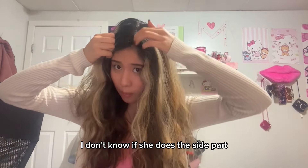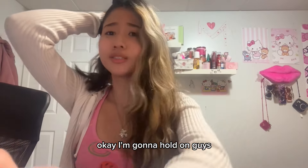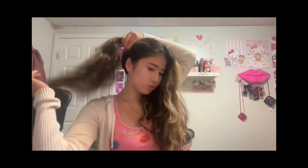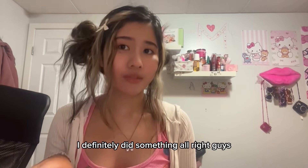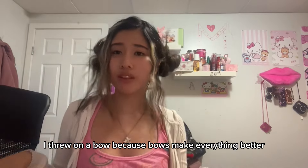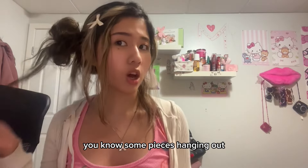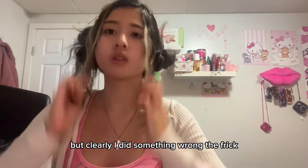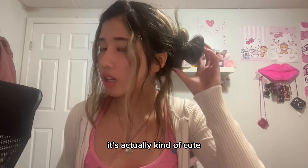I don't know if she does a side part throughout the whole thing or just the bangs. Maybe I should do this first so that each part is equal. I threw on a bow because bows make everything better. I tried to go for a vibe where it's a messy bun with some pieces hanging out, but clearly I did something wrong. We're gonna go with it — I brought my curling iron so we can make this a bit neater. Wasn't meant to be a hairdresser. It's actually kind of cute — it looks like a little bow.